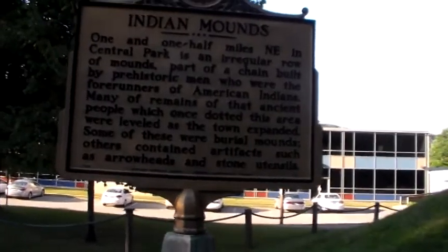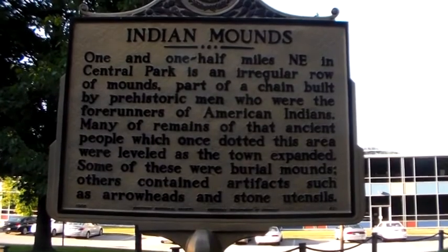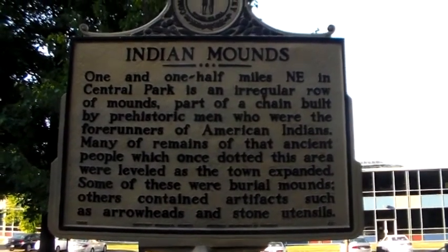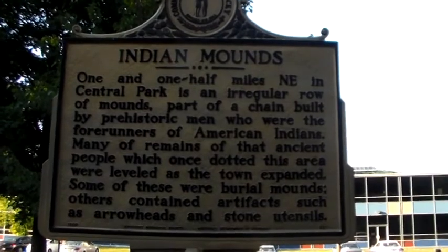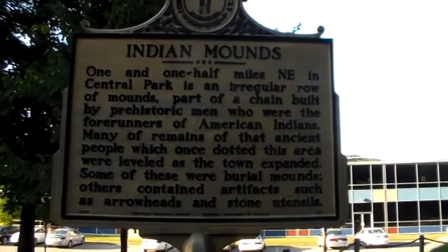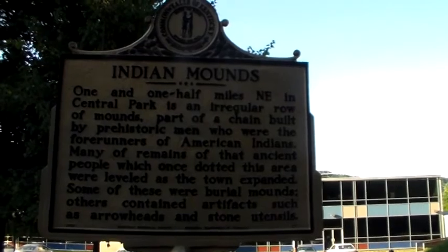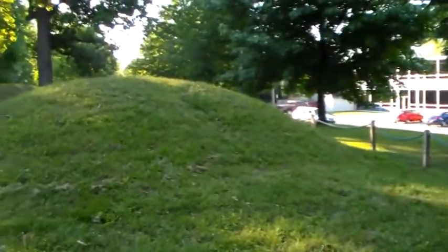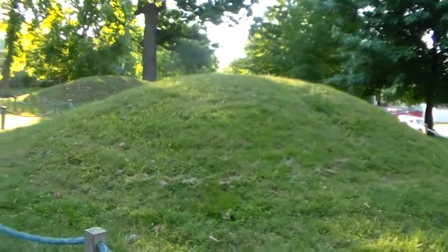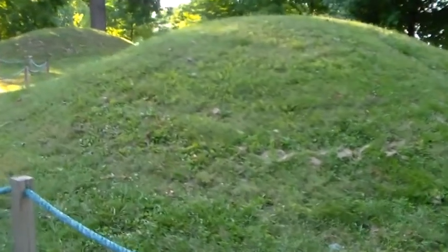The sign here says: one and a half miles northeast in Central Park is an irregular row of mounds, part of a chain built by prehistoric men who were the forerunners of American Indians. Many of the remains of that ancient people, which once occupied this area, were leveled as the town expanded. Some of these were burial mounds; others contained artifacts such as arrowheads and stone utensils. So they weren't all burial mounds — some were ceremonial. And even ones said to be burial mounds where human remains were found, they're not really sure if they were specifically for burial or for some other type of ceremony.